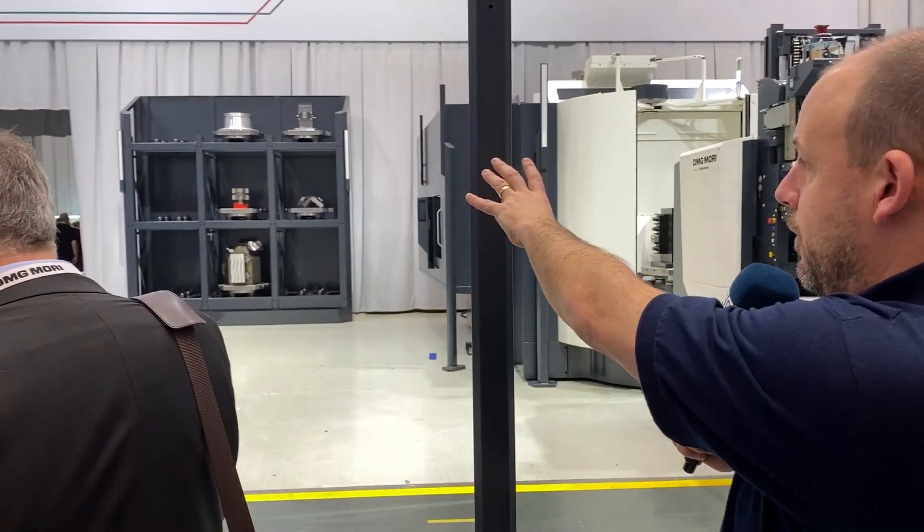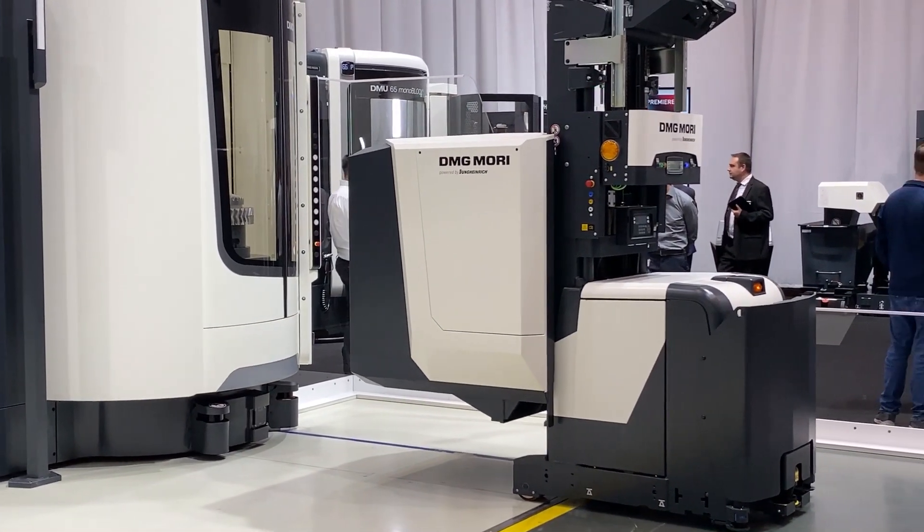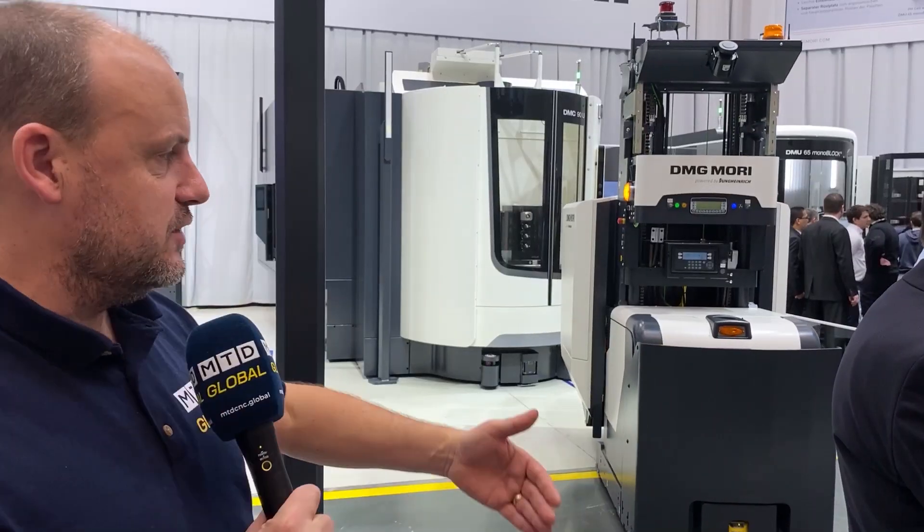At the back here we've got almost like a housing for all of our other parts and our fixtures. It's basically automation at another level, and there's no issues with any collisions going to be happening because you've got laser sensors throughout.